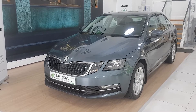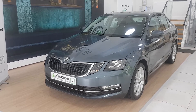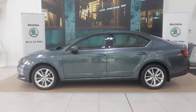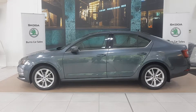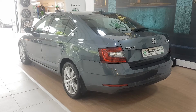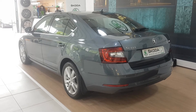The Style model has halogen front headlamps with LED daytime running lights, 17-inch Tyrus alloy wheels, body coloured bumpers, door handles and power folding exterior wing mirrors with built-in indicators. At the rear of this Octavia Style, you have LED tail lights, reversing sensors and camera.